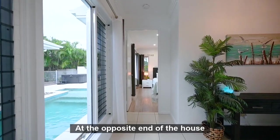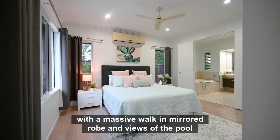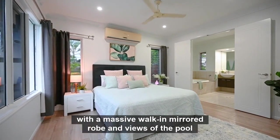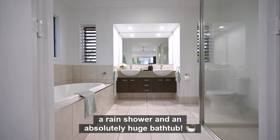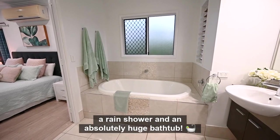At the opposite end of the house you'll find the main bedroom with a massive walk-in mirrored robe and views of the pool. The ensuite is fabulous with double vanities, a rain shower, and an absolutely huge bathtub.